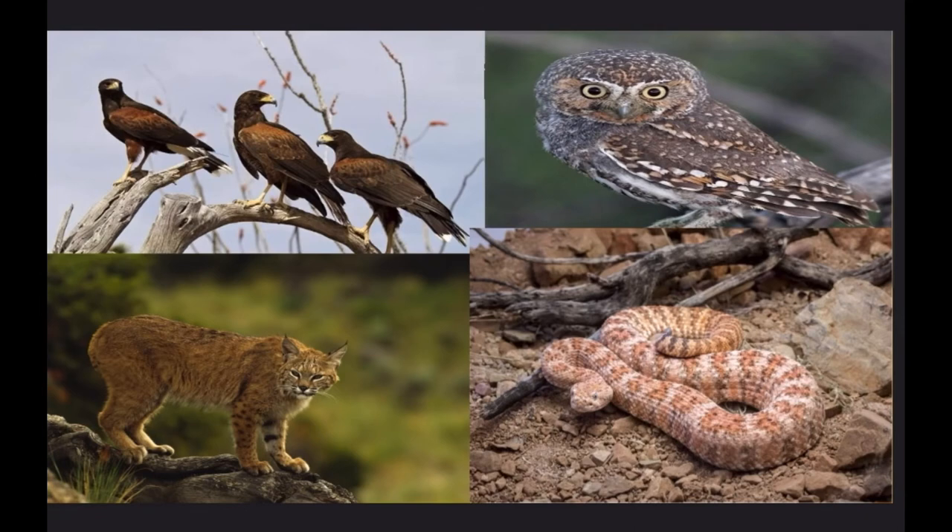The long-tongued bat has a long list of predators, including owls, desert cats, desert snakes, and various birds.